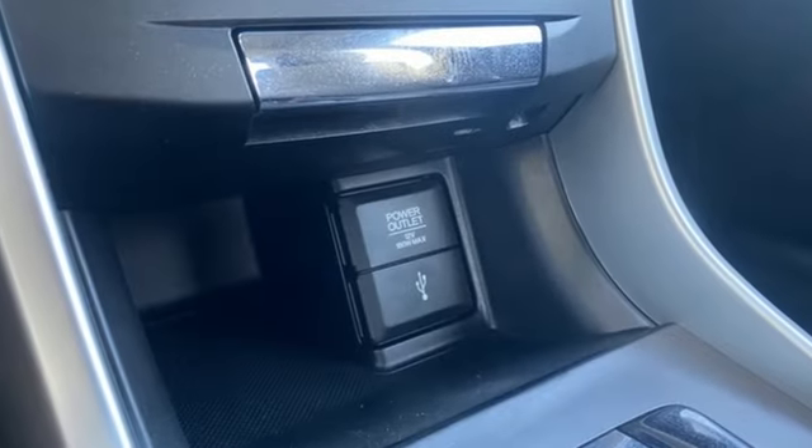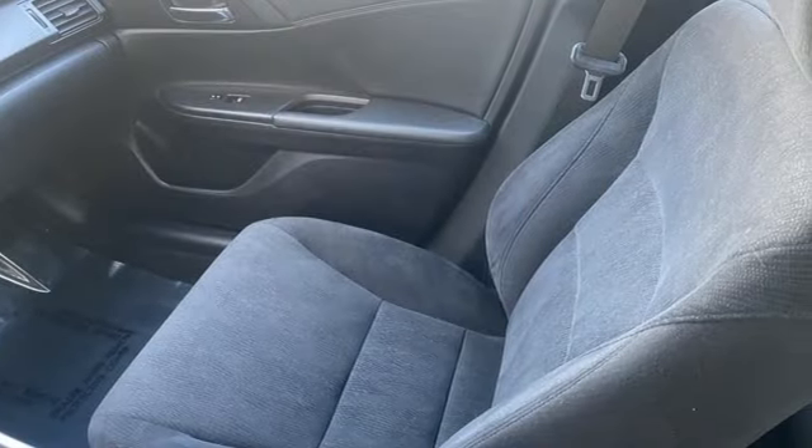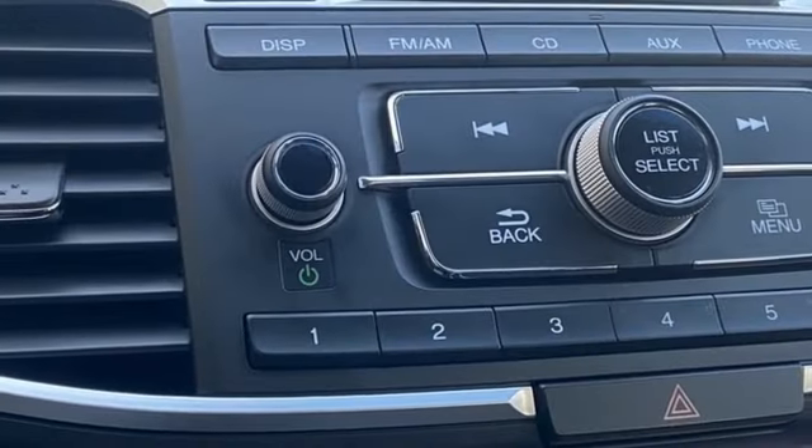Bluetooth wireless audio streaming. Doors and push button start proximity key. Dual zone climate control. Rear camera parking sensor.